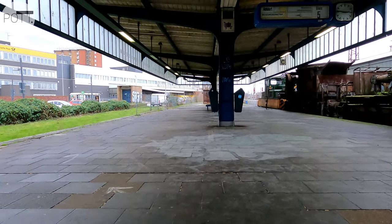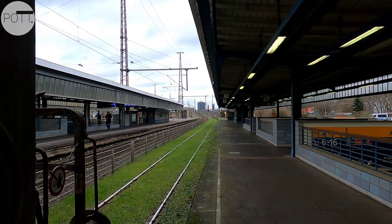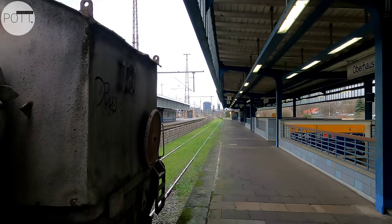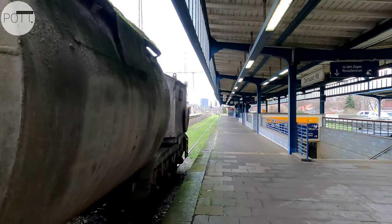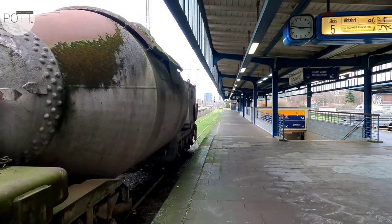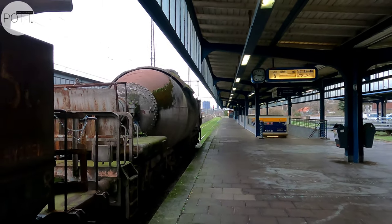Der stillgelegte Bahnsteig ist ein Zeitzeuge der Schwerindustrie und veranschaulicht die Geschichte des Bahnhofs und die Bedeutung der Eisenbahn für die Industrie und die Stadt. Auf dem Museumsbahnsteig könnt ihr einen alten Schlackenpfannenwagen sowie einen Torpedopfannenwagen bestaunen – zwei Waggons, die viele Jahre in der Schwerindustrie unterwegs waren.